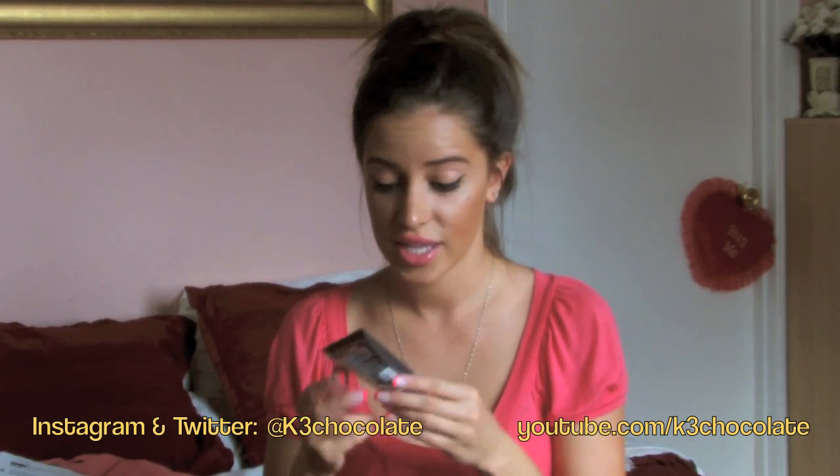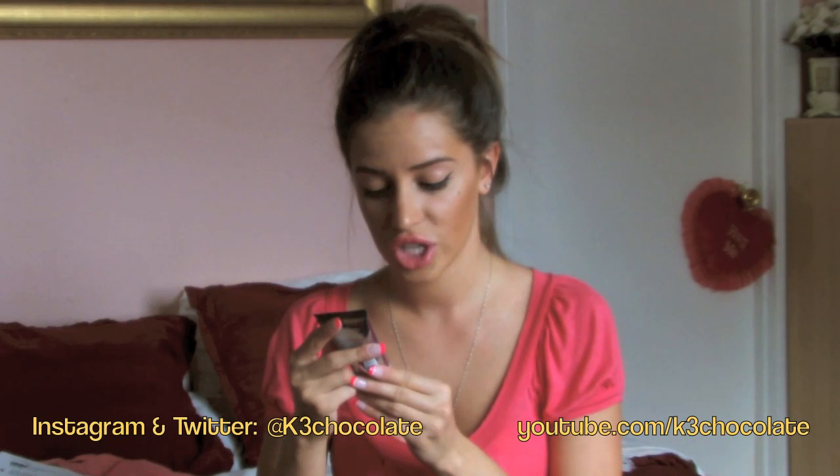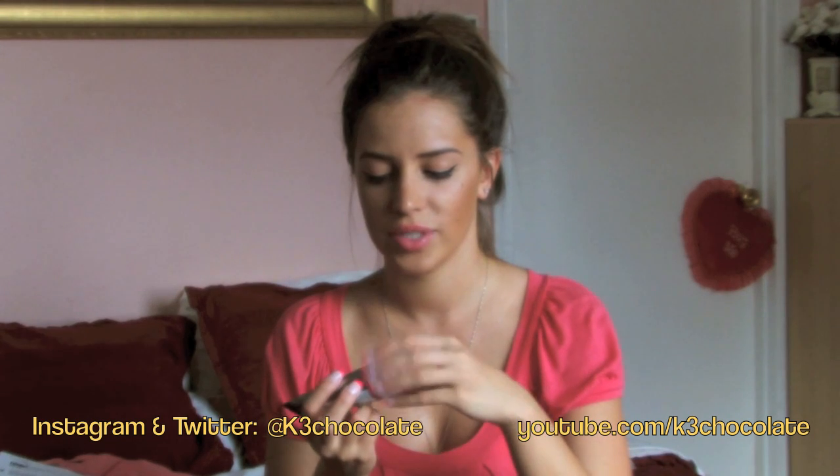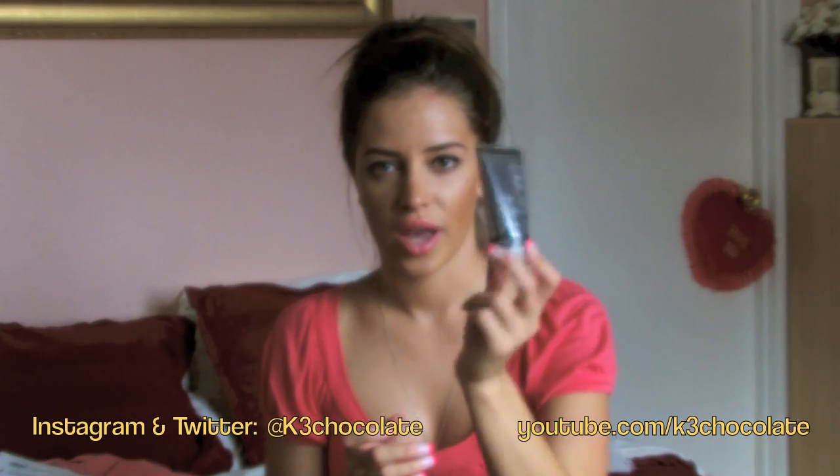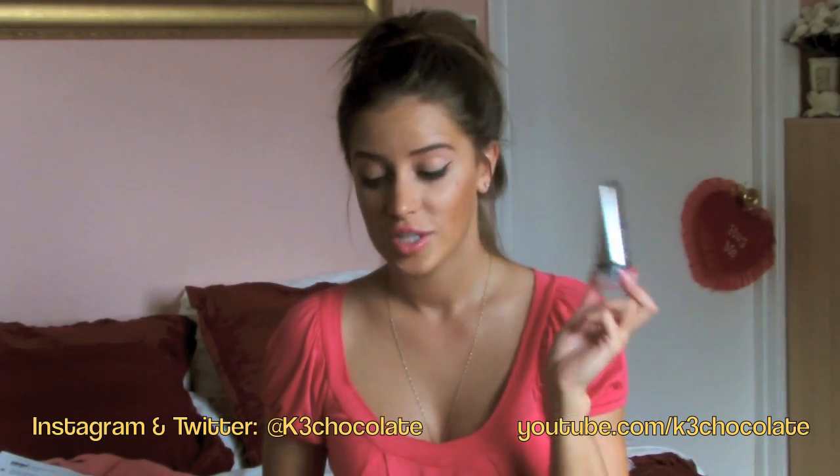This is a St. Tropez Glo body lotion. I'm going to bring this with me on my trip because I'm not going to be able to go tanning and I want to stay a little bit tan. I brought a couple of little one-time use self-tanner packets, but I will bring this little guy with me as well. I've heard a lot of good things about St. Tropez tanners — they're supposed to be good.